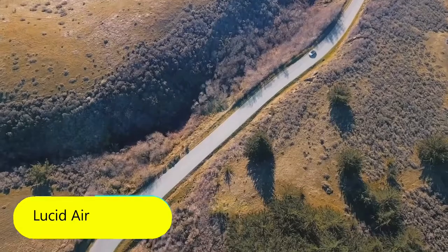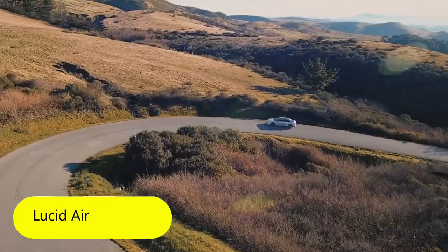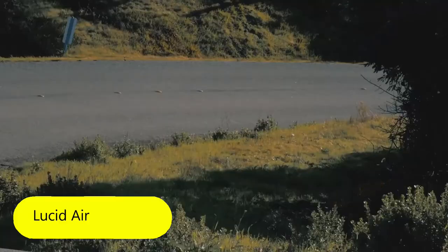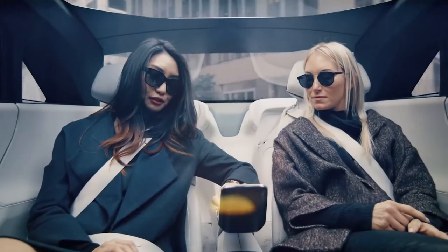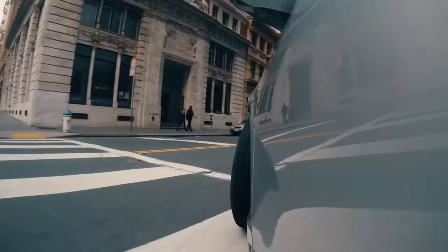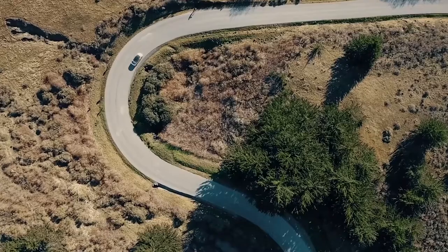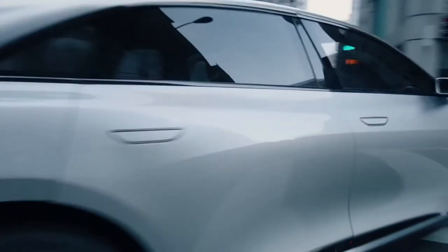Lucid Air. The next vehicle is the world's first 900-volt electric car. Lucid Air is a premium class car, and although it was announced in 2017, the official presentation of the series model will take place this year as part of the New York Auto Show. The model is equipped with two electric motors which provide a total of about a thousand horsepower.